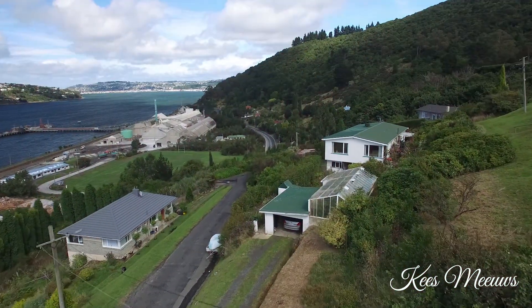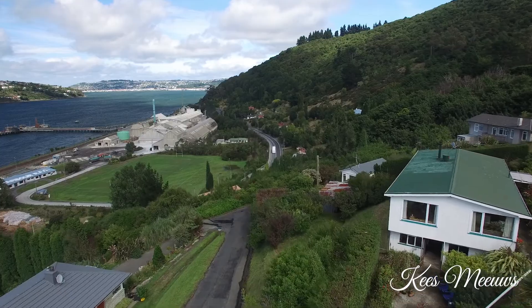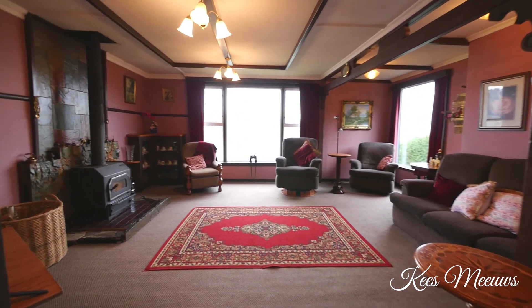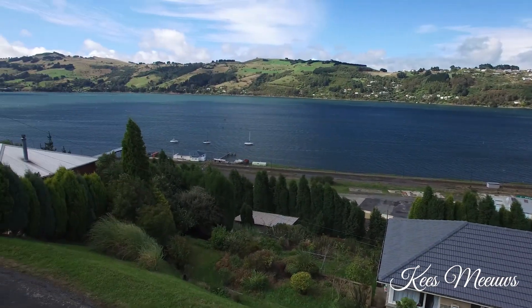This property sits proudly on a private 1,405 square metre section, consisting of a well-appointed kitchen and dining area, off which is the heart of this family home — the lounge. A perfect place to admire the harbour vista and be mesmerised watching the world sail by.